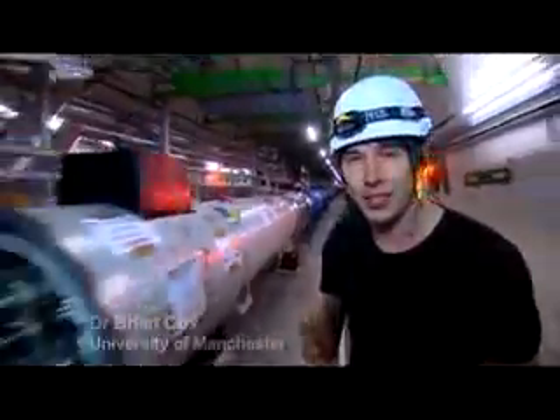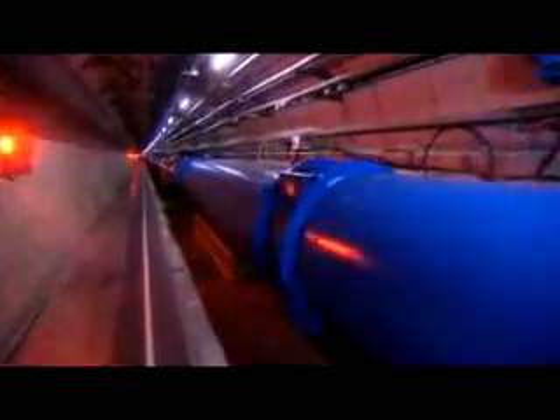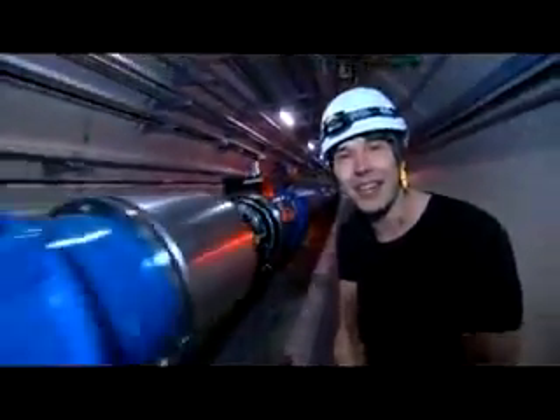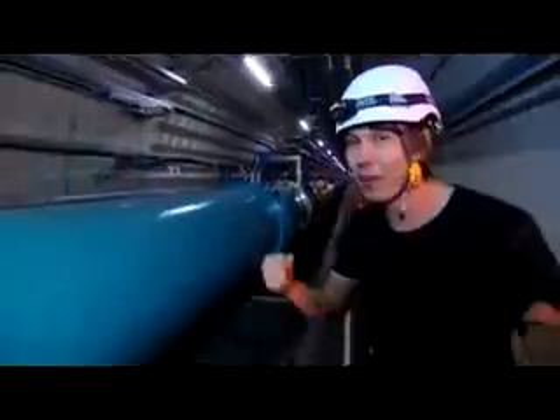How do we recreate those extreme conditions here on Earth? You need the Large Hadron Collider — 27 kilometers in circumference and filled with over 2,000 superconducting magnets, each at 1.9 Kelvin, colder than the space between the stars. Inside, we accelerate protons to 99.999999% the speed of light before bringing them into collision inside four giant detectors, which take pictures of the collisions 600 million times a second.